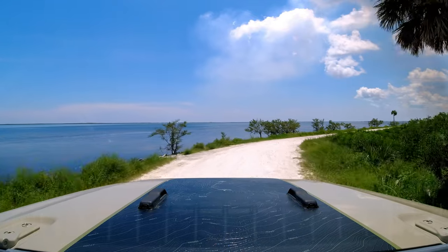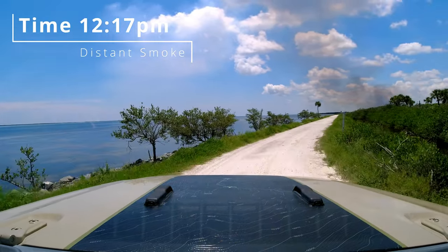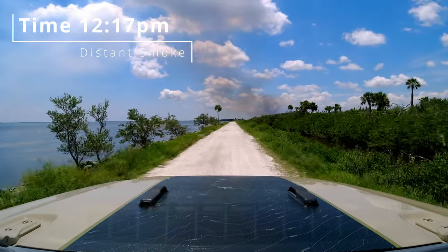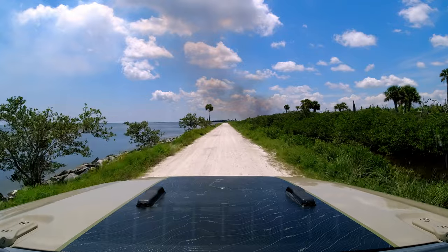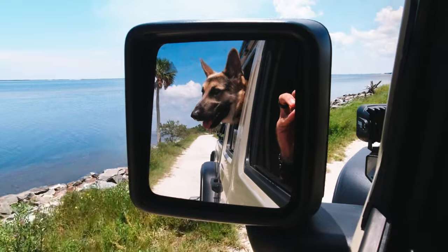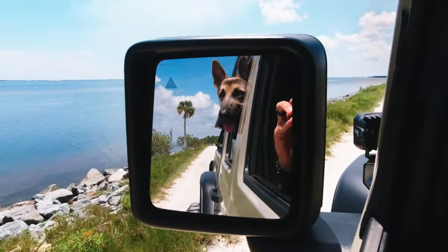I promised incredible scenery, and here it is. But that haze I saw at the boat ramp is definitely smoke. If this is your first time here, welcome! This is Oden, and I'm Don. Along with my wife Vanessa and our daughter Capri, we've traveled the country chasing adventure — but today it's just me and the dog.